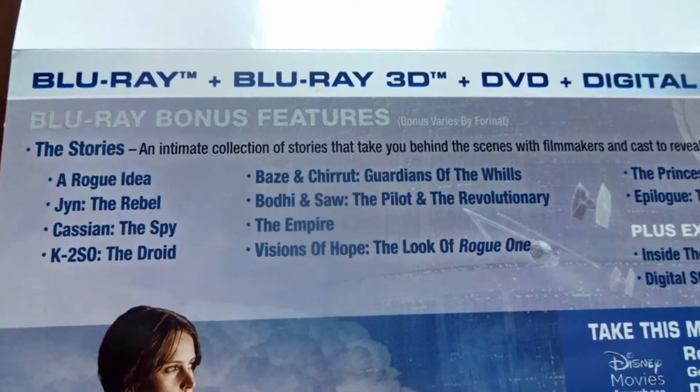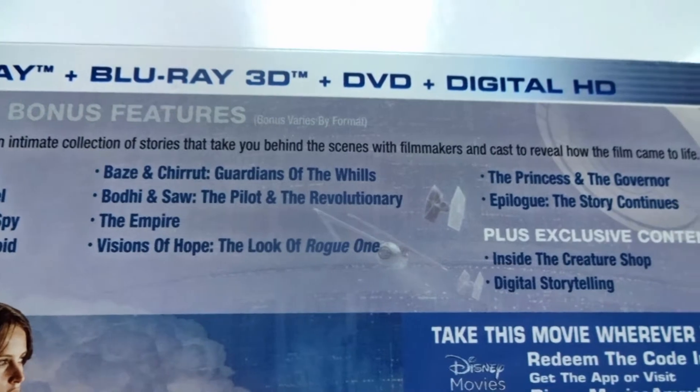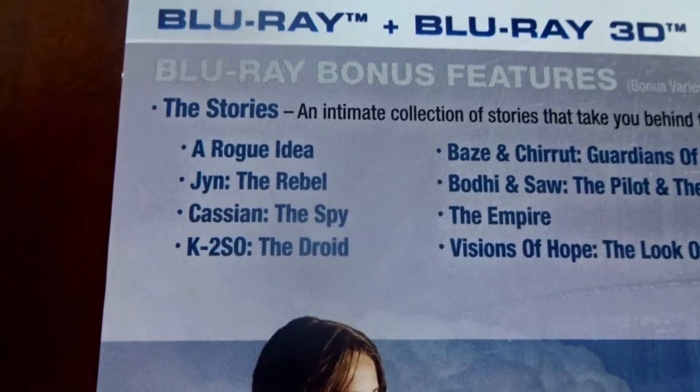The Blu-ray bonus features are The Stories — an intimate collection of stories that take you behind the scenes with filmmakers and cast to reveal how the film came to life. And here are the sections that each are broken down to.